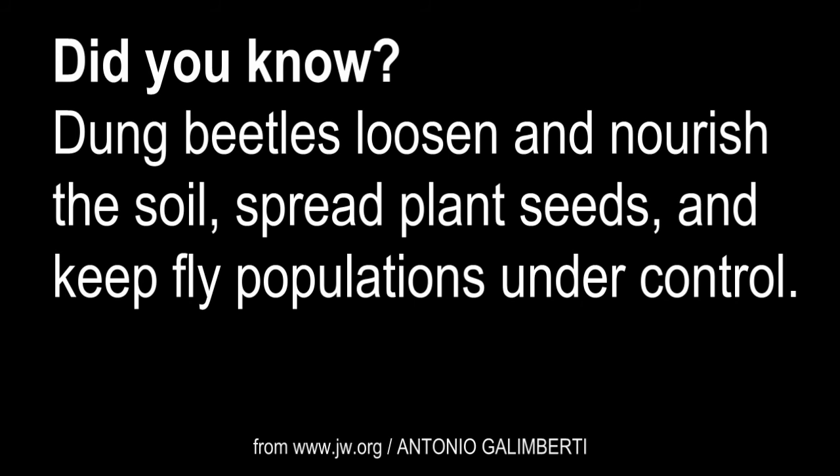Dung beetles loosen and nourish the soil, spread plant seeds, and keep fly populations under control.